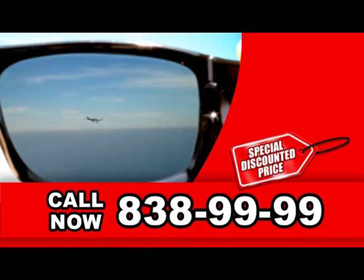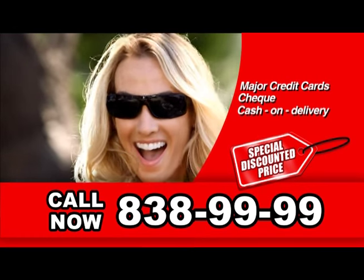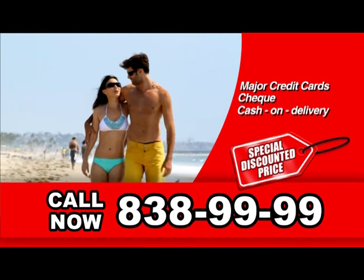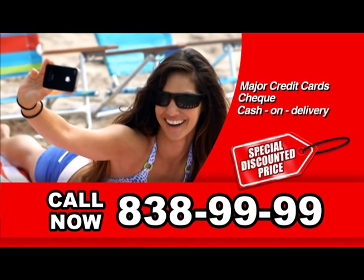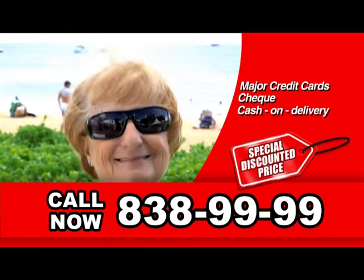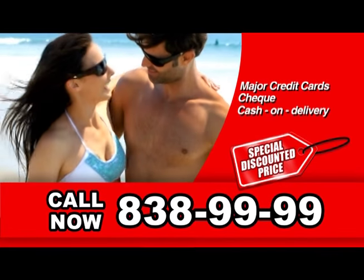Don't miss out on this limited time offer before it goes. Live, laugh, and enjoy life with Polaride HD. Don't delay. Order now. Call 838-9999 right now.